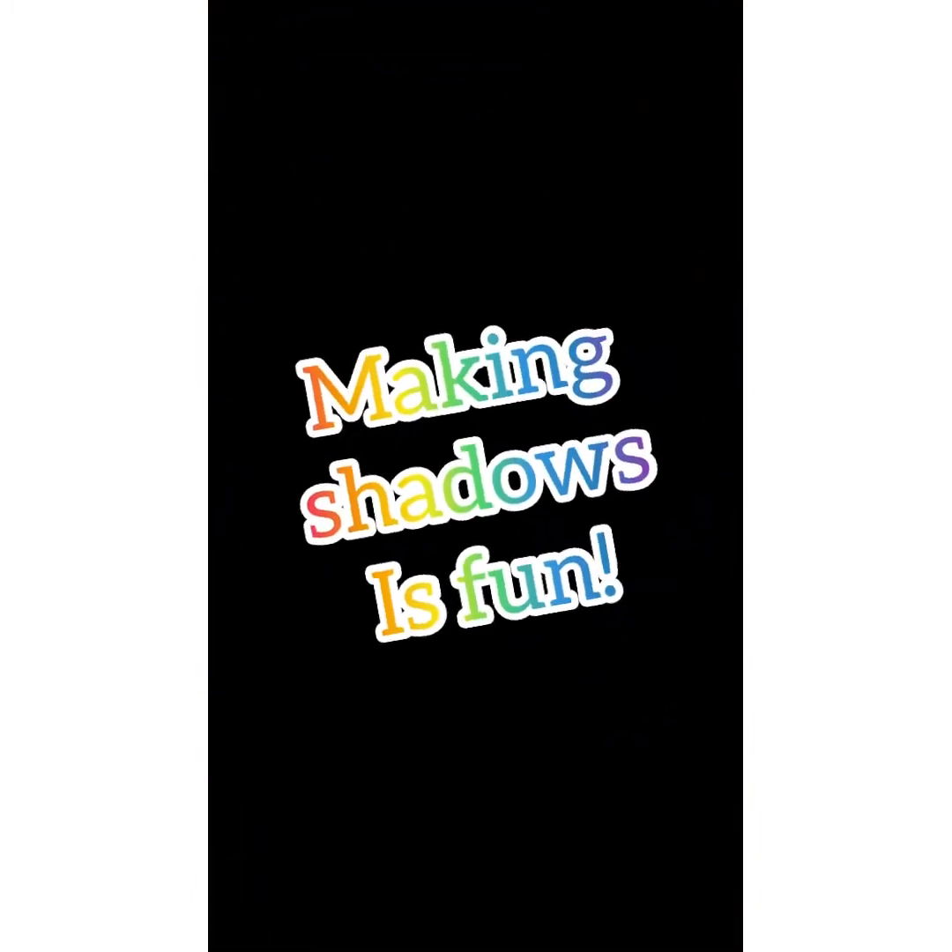Hi boys and girls, it's Miss Kelly and we're starting our new theme of light and shadow this week. I've come to the darkest room I could find in my house — my closet — so I could demonstrate how shadows are created. A shadow is a dark place where light is blocked from a light source by a certain object. I have a couple of objects with me today and I want you to see if you can guess what I have.